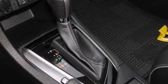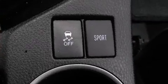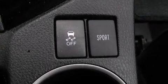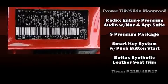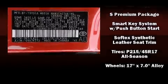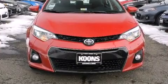Toyota also prioritized safety and security by including dual front-impact airbags with occupant-sensing airbag, front-side impact airbags, traction control, brake assist, a panic alarm, and four-wheel disc brakes with AVS. Various mechanical systems are monitored by electronic stability control, keeping you on your intended path.